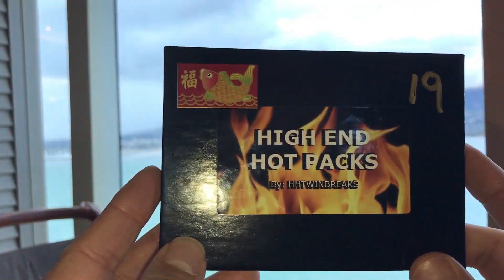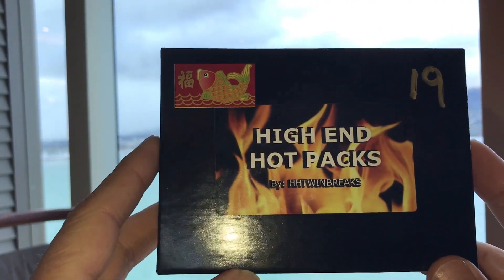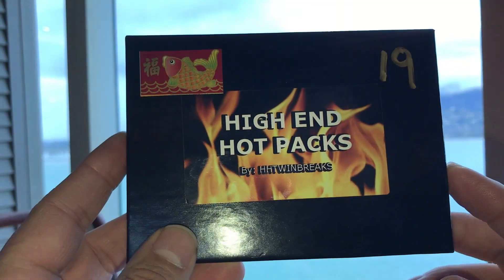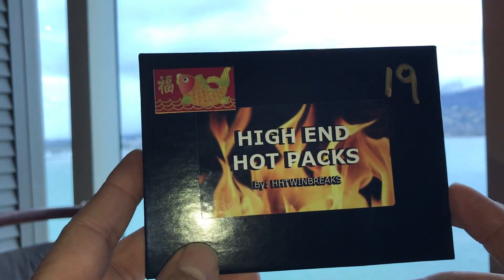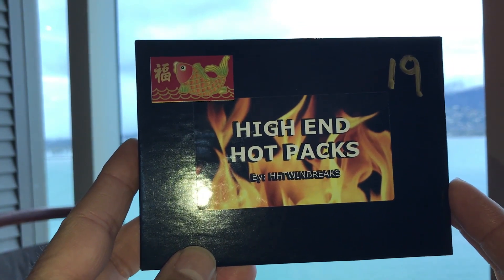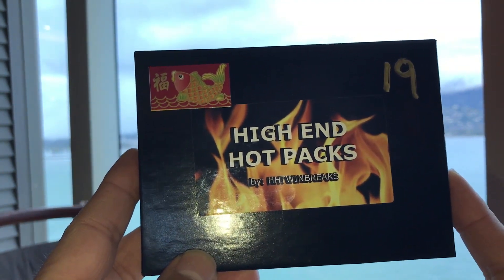Today we've got our high-end hot pack and this is the Chinese New Year's edition. Brian over at HH Twin Breaks put together these box specials. We've got one hit in the box, should be a pack of cards as well, and there's going to be a surprise also.